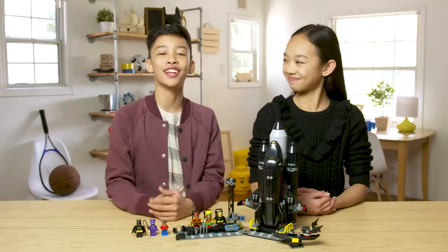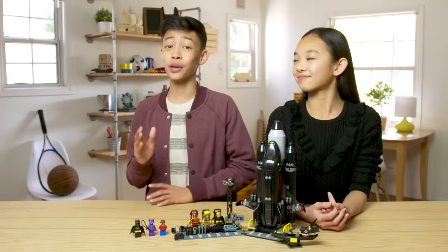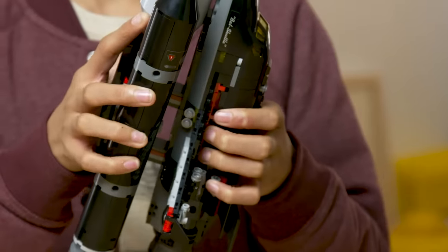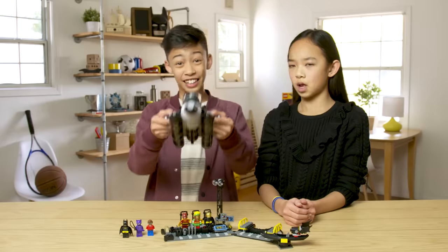Now onto the main attraction. This shuttle has killer bat decals with a minifigure cockpit. To make sure that we get out of Earth's atmosphere, there's this really huge triple booster pack with some fire at the bottom. And in case there's aliens, we've got the stud shooters on the side. Take that, aliens!